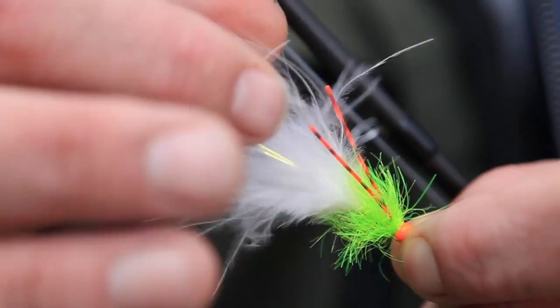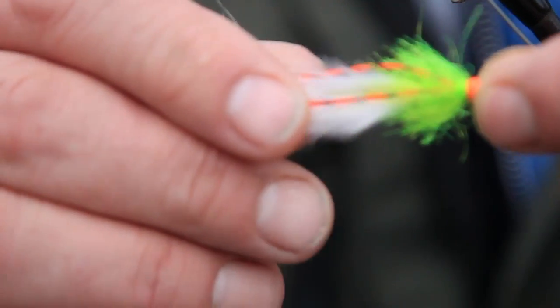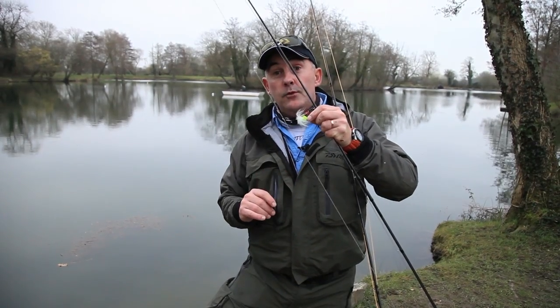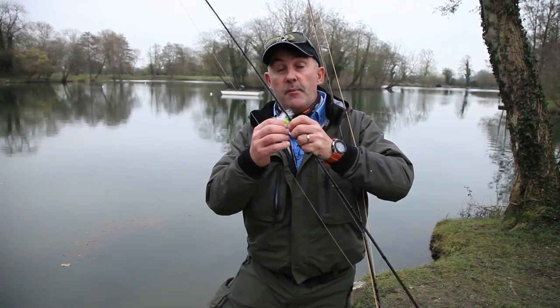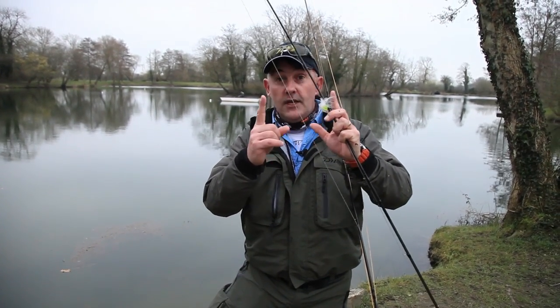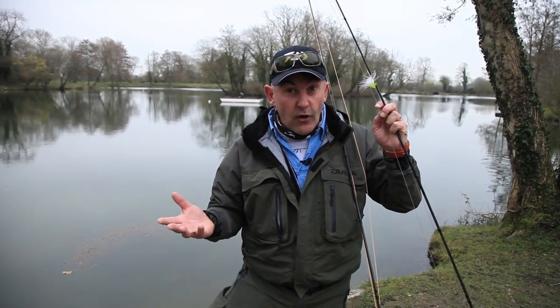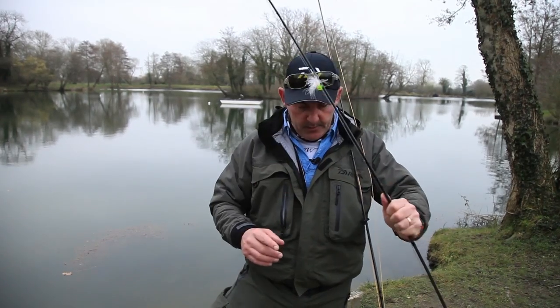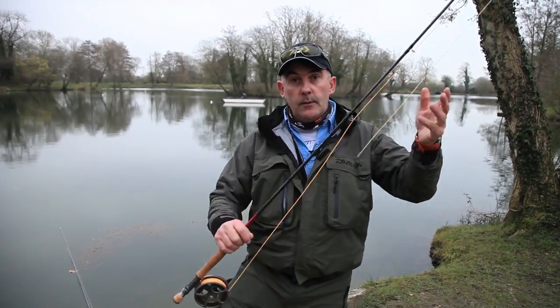I've been advised the nastier the better. It's a cat's whisker with a few rubber legs on the back and pearl in there. I've been told it might be too small. So if you're coming to Lechlaid, make sure you're prepared with inch to inch-and-a-half size zonkers and things like that, because these big browns want a golf full.